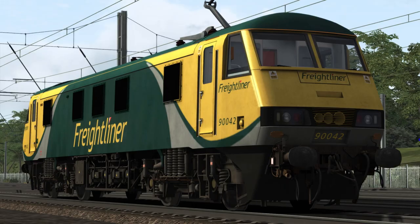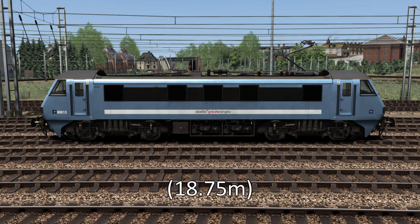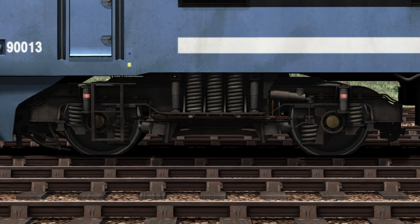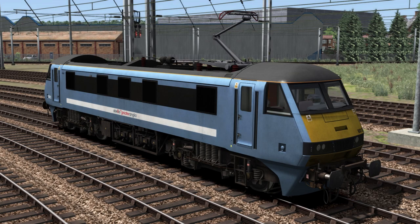The Class 90 locomotives are 61 feet 6 inches in length, 13 feet in height with the pantograph, and 9 feet wide. With a wheel diameter of almost 3 feet 10 inches, they have a minimum curve radius of 80 metres, which is four chains. The total weight of the locomotive is 84.5 tons. Powered by overhead wires running at 25 kilovolts AC, the locomotive is fitted with four traction motors rated at 1,250 horsepower each, giving a total power output of 5,000 horsepower or 3.72 megawatts.